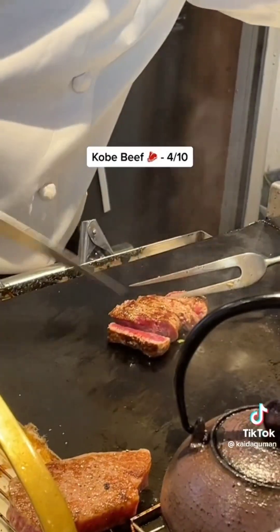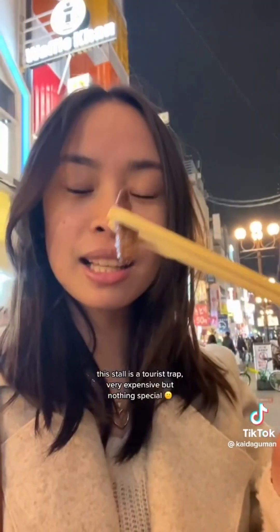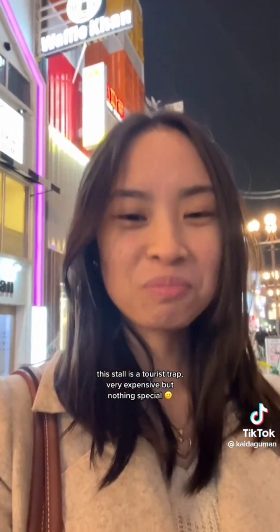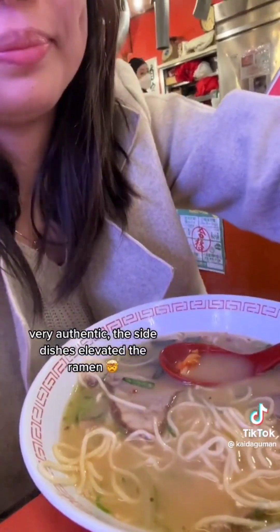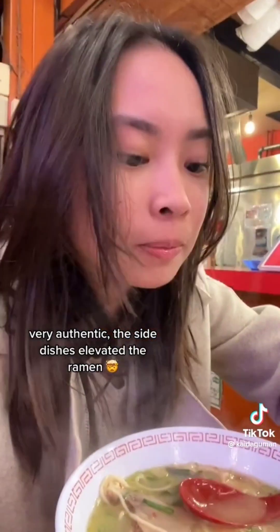Kobe beef: a four out of ten. This stall is a tourist trap — very expensive but nothing special. The ramen was very authentic, and the side dishes elevated it.